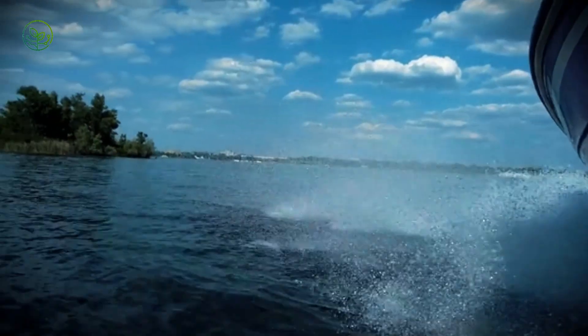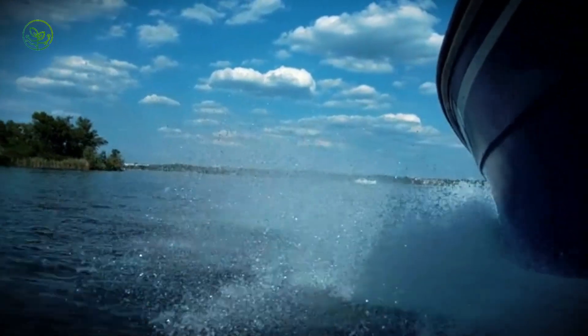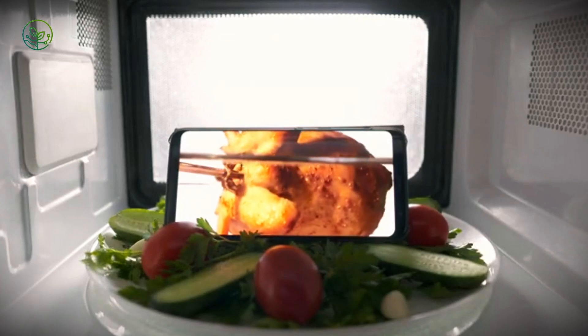Mahi Mahi's path from sea to market blends speed, precision, and innovation. To uncover more hidden stories behind everyday foods, click the next video now.